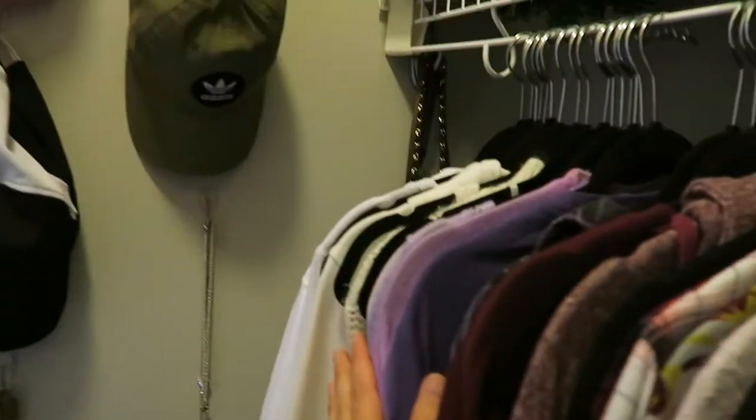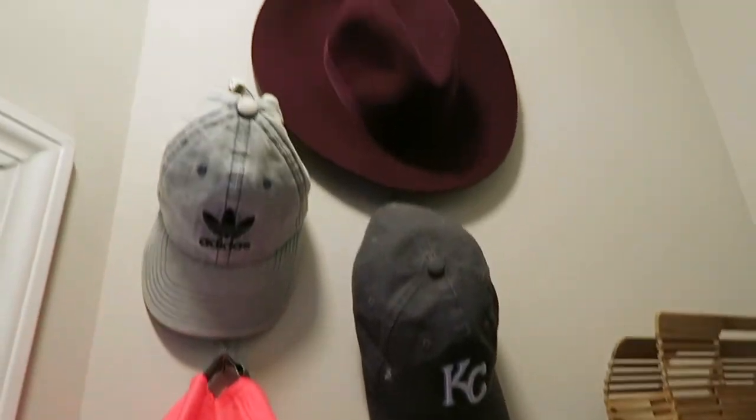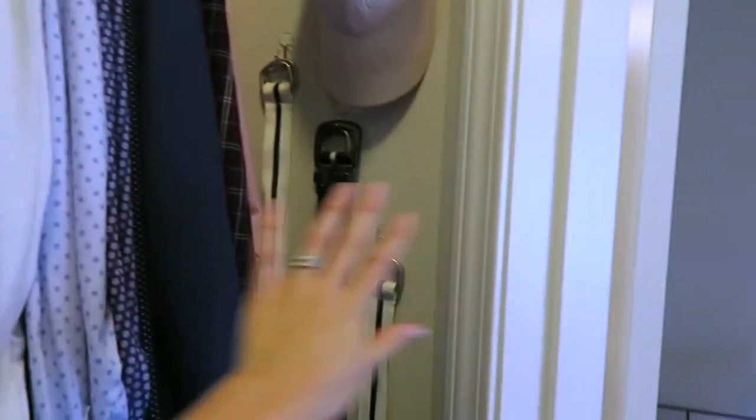We're back in my closet for my next organization tip, which is to use your wall space. If you don't have a lot of space horizontally, go up — look for ways you can use wall space as storage instead of just the ground around you. I've used command hooks in our closet to take what is otherwise a very small space and give it extra storage for belts, necklaces, and hats — all in an area that would otherwise be wasted space. I did the same thing on my husband's side.